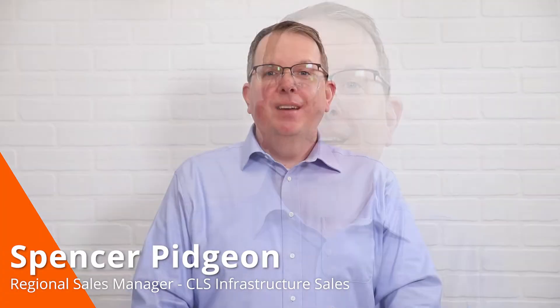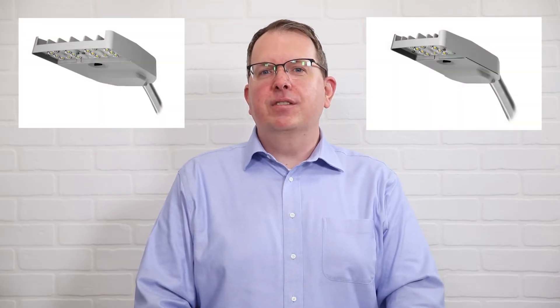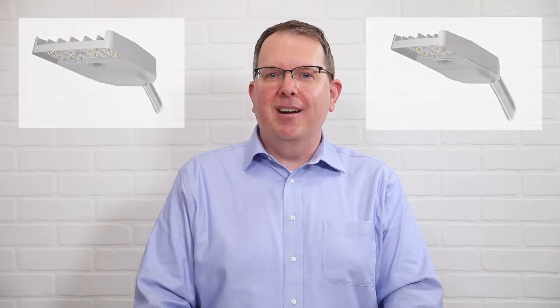Hi everyone, Spencer Pidgeon here and I'm one of the Regional Sales Managers on the Infrastructure Sales Team here at Cooper Lighting Solutions. I'm here with our newest Archeon Contemporary Roadway products and I'm excited to tell you about the top five features you need to know about this small but mighty Roadway Luminaire.